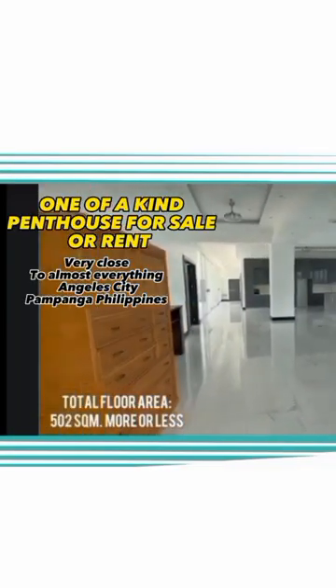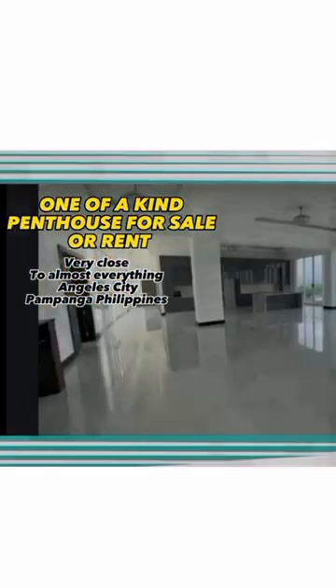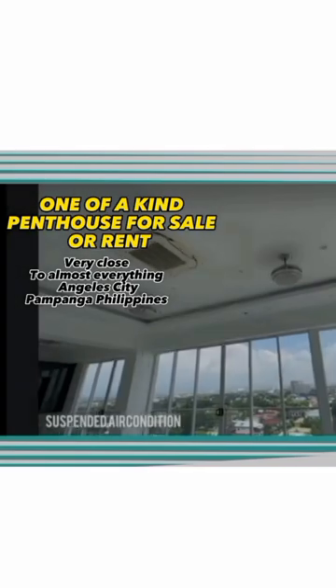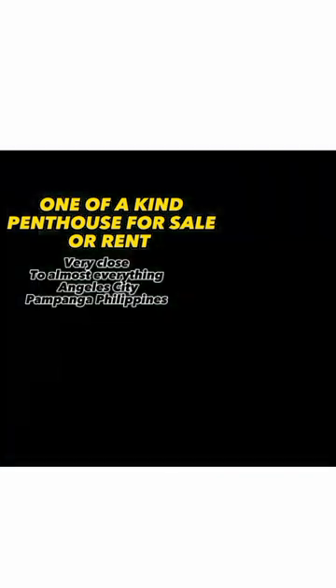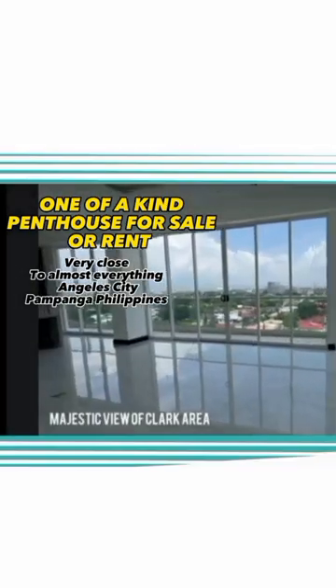500 square meters more or less, with suspended air-conditioning and a majestic view of the Clark area.